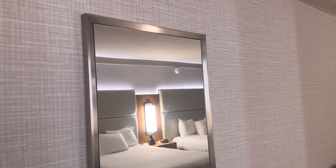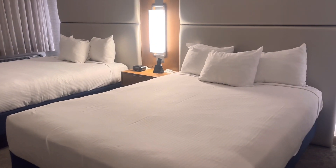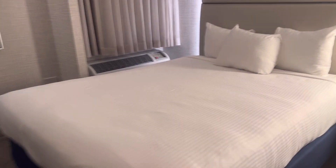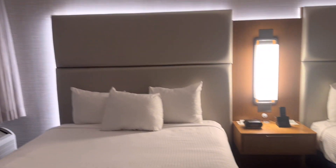There's a mirror right here. I'm in this room with 2 beds, even though I'm just by myself. It's not that big, but it's big enough for me.